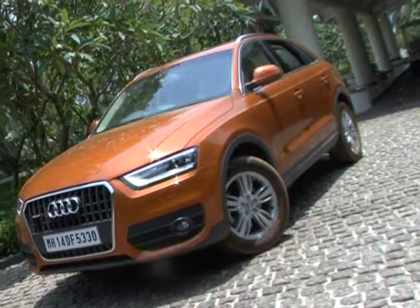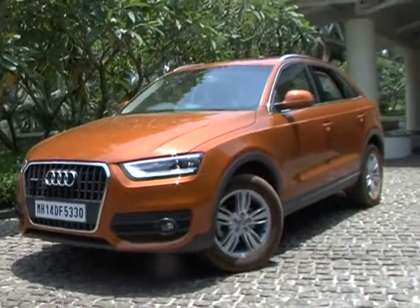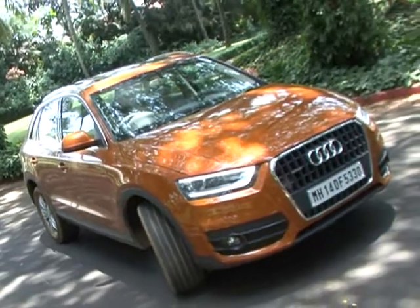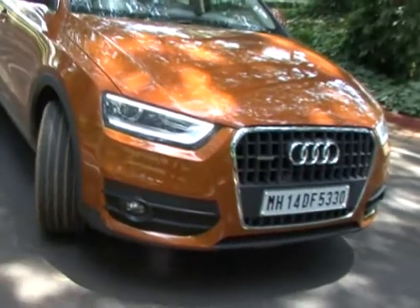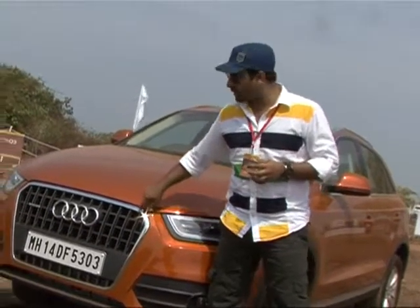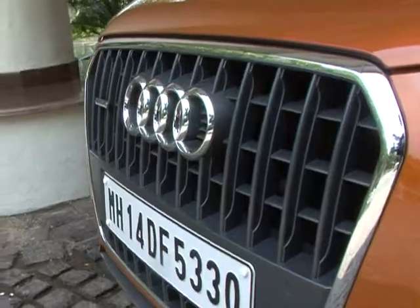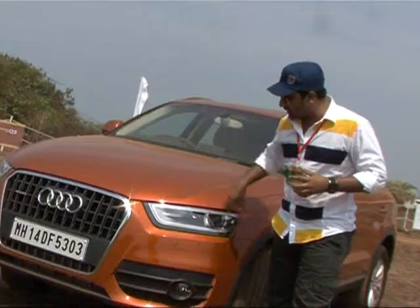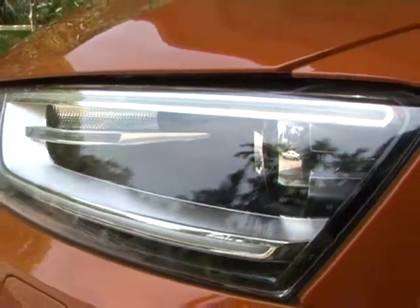The Audi Q family design language of the Q3 is very refreshing and fresh. A few highlights: there is a statement grille at the top with a clean headlight cluster and a good LED strip. These are the design elements that make an Audi statement on the Q3.